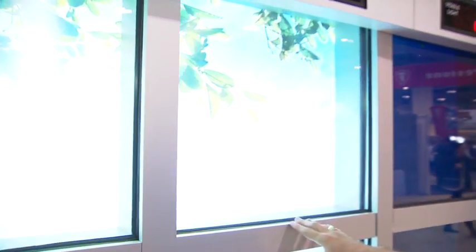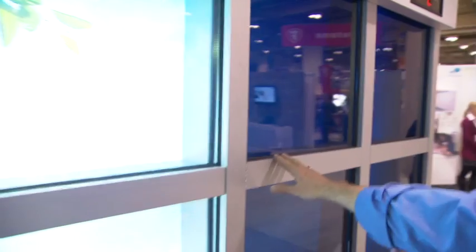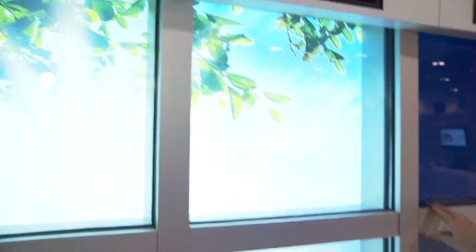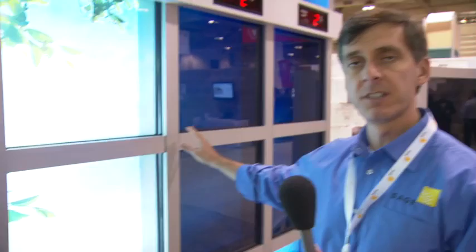I'm going to talk to you a little bit today about electrochromic glass and our product. What we have here is an example of SageGlass. It allows us to electronically tint the glass from a clear state of 65% visible light transmission all the way down to a tinted state of less than 2% visible light transmission. That allows us to drop the solar heat gain — the amount of solar energy coming into the space — from a 0.48 solar heat gain down to less than 0.09, so we're blocking basically 91% of the solar energy coming into the space.